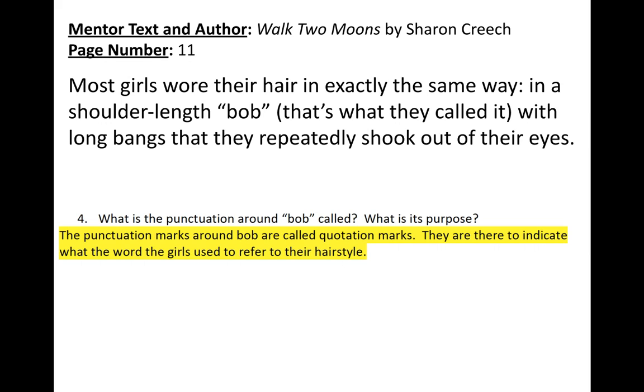What is the punctuation around 'Bob' called, and what is its purpose? We see that there are quotation marks around 'Bob.' We know it's not because they're speaking in dialogue. The punctuation marks are called quotation marks, and they are there to indicate the word the girls use to refer to their hairstyle — a bob. You can almost picture the air quotes — it's just showing us that that is what they call their hairstyle.